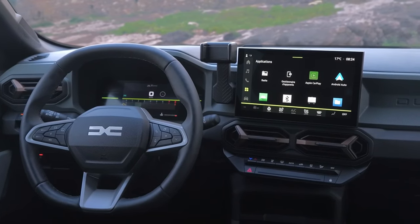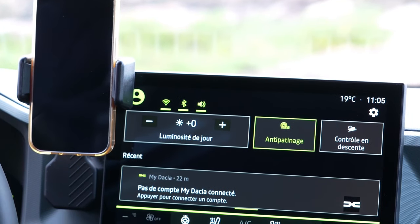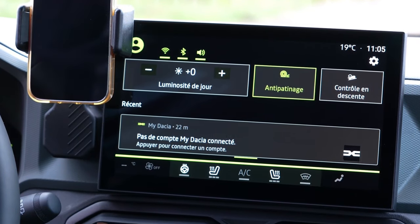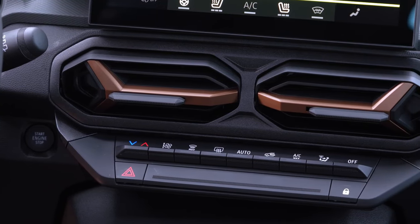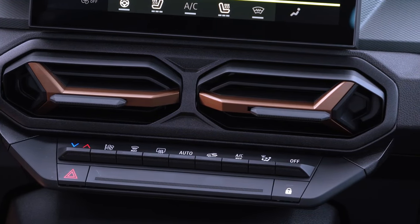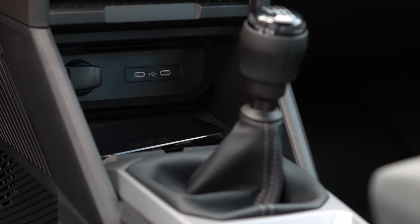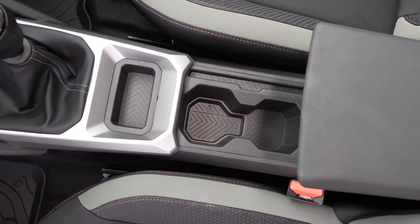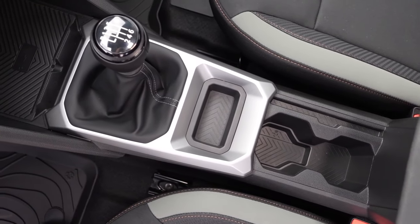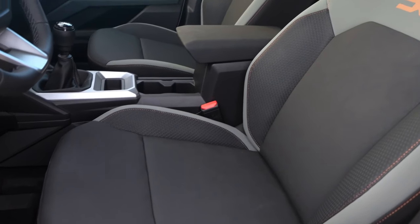The 2024 Duster Auroc pickup truck interior has been completely carried over from the Duster SUV with a new dashboard layout and center console. The updated dashboard features a 10.1-inch floating touchscreen and AC vents with Y-shaped inserts. The pickup truck also gets a 7-inch fully digital instrument cluster behind a redesigned 3-spoke steering wheel, ventilated front seats, wireless charging, automatic climate control, and a redesigned gear selector lever.